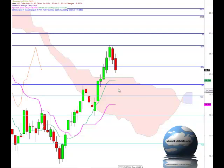The Tenkinsen is trading at 79.70.5 and the Kijinsen is trading at 78.53.5. The market is trading up above both of those indicators, and that suggests that the market is bullish in the medium-term and fast-term time frames as well.